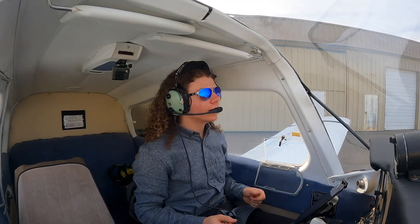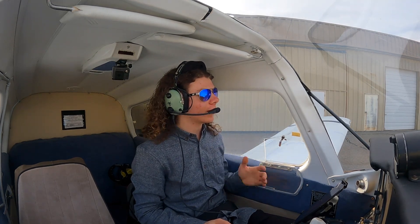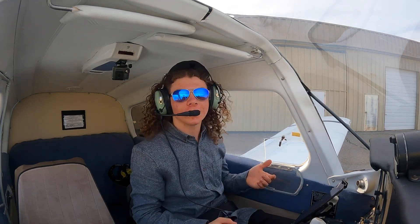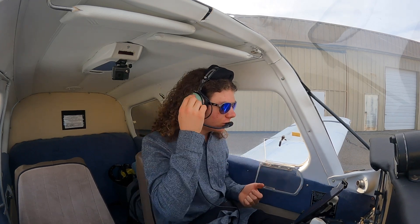The plan for today was to do crosswind landings, and the forecast said it was going to be perfect for that — like 15, gust 20, and like 45 degrees angle from the runway. But I got here and there's like no wind. So instead I'm going to do a quick cross-country flight.